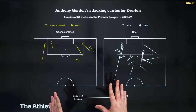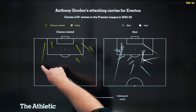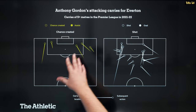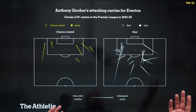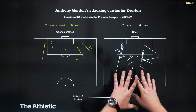We can see here all of his carries last season — carries of five metres or more in the Premier League for Everton. The start of the line is where he picks up the ball and the circle is where he does something with it: a shot, a cross, or whatever. These are the chances he created at the end of those carries — six of them on either flank, which points to his directness. Coming in from the right, a few chances created there. Shooting-wise, he's very direct, getting shots away at goal, often admittedly from not great positions, and his end product is definitely something he's working on.